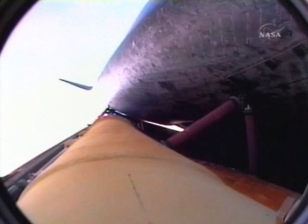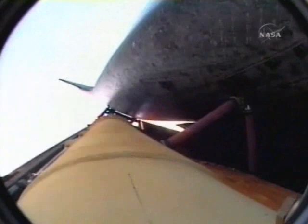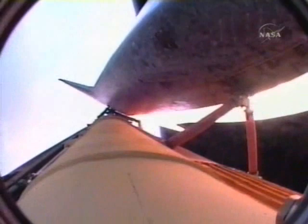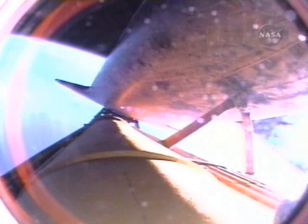Atlantis, single engine Zaragoza 104. Copy, single engine Zaragoza 104. That call means that Atlantis can reach Zaragoza in Spain on one engine. Press to MECO. Copy, Houston, press to MECO. And that call indicates Atlantis can reach a safe orbit on two engines now, all three continuing to perform as expected.